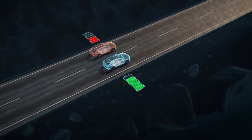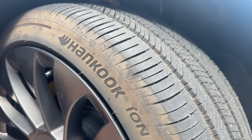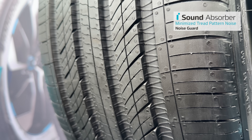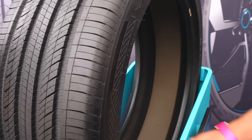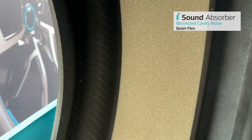We're in Long Beach, California at the Electric Fly Expo, at the Hankook booth, talking to their experts about how they engineer their EV-specific tires. First, you can see a zigzag pattern — they call it the knurling pattern — which helps with road noise, making it quieter inside the cabin. And inside the cavity of the tire there's foam: that's their sound absorber, which also helps keep noise down.